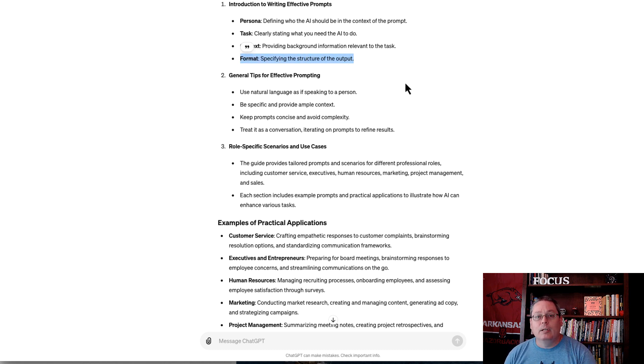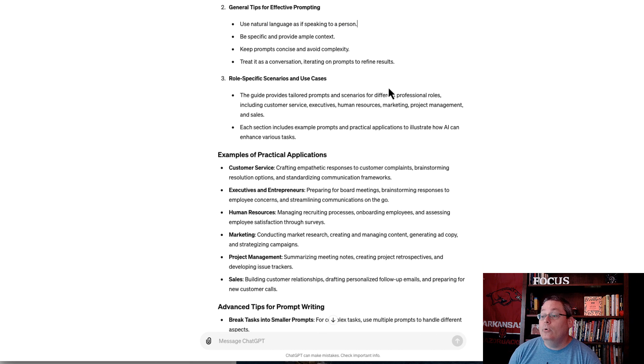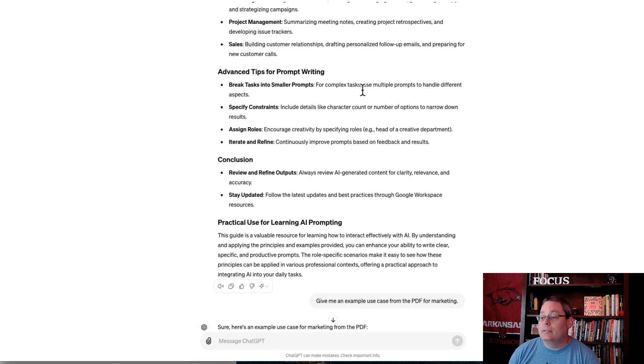The format element means specifying the structure of the output, such as wanting it in bullet points or a table. The guide goes through this and gives different examples.